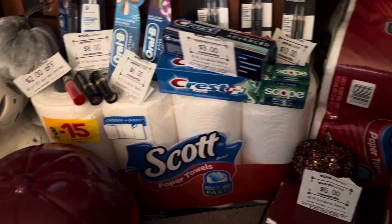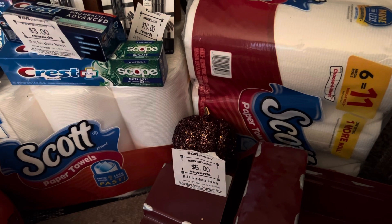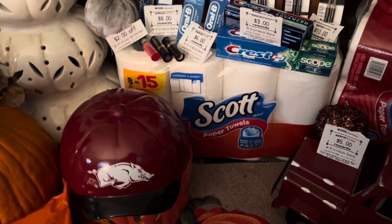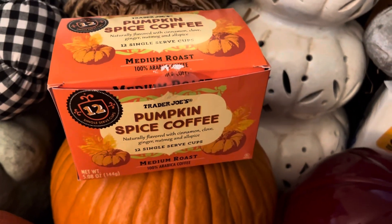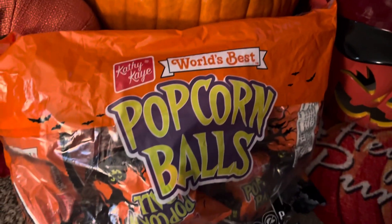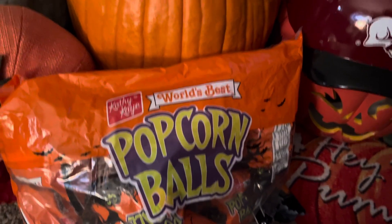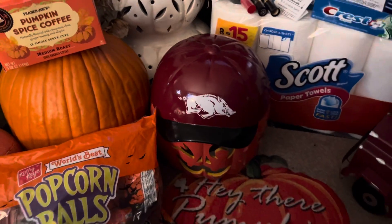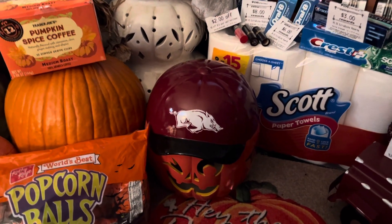Continue to save that money, and don't forget the Scott and the Cottonelle — buy three, you're going to get back a $5 Extra Buck this week. Continue to save that money, keep your heads up, stay positive. And don't forget to go out to Trader Joe's if you like pumpkin spice items — they're selling quick. Walmart has the candy apples, popcorn balls, and everything you need for Halloween. I just love my pumpkins — make some good pumpkin pie with that one! Okay, this is Jen coming back at you with some more hauls. Stay positive, keep your heads up, love you friends, see ya.